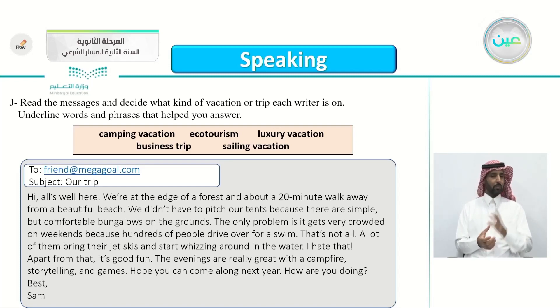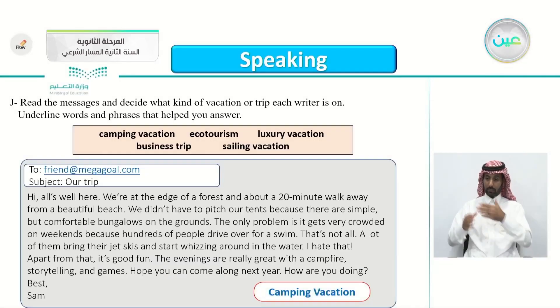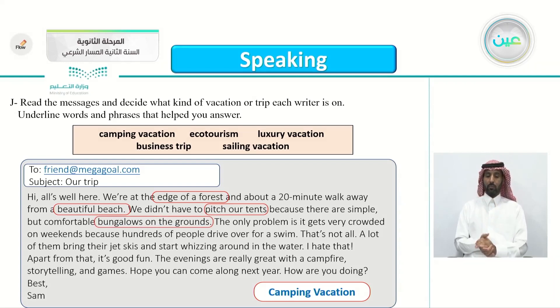So what do you think Sam is talking about here? What kind of vacation is he on — a camping vacation, eco-tourism vacation, luxury vacation, sailing vacation, or business trip? It's very obvious that he is on a camping vacation. Where are the clues? You can see 'the edge of a forest' — we know he's camping there. Also 'beautiful beach,' 'pitch our tents' — he mentioned tents. Also 'bungalow on the ground.'